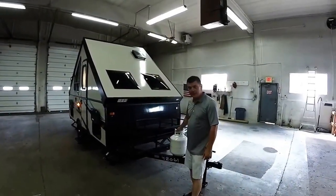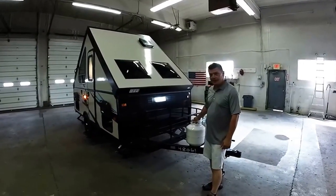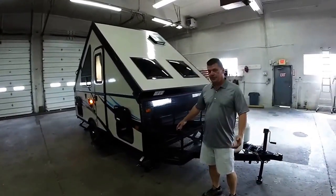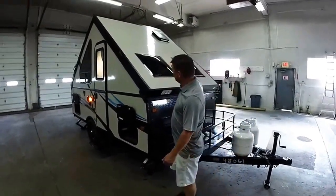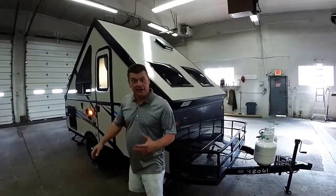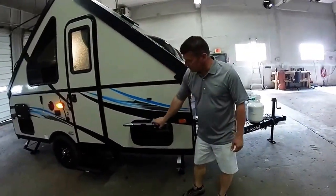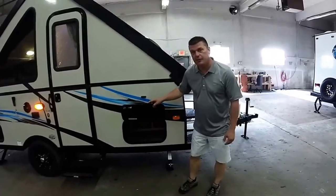Starting at the front, you'll notice this unit has two 20-pound LP tank bottles. We have an open storage rack for bikes, barbecues, generators, whatever you need while you're out there camping. Plenty of light windows for letting light in on the inside. Storage on the front — a couple of things you'll notice is they are lockable and they do have magnetic door catches.